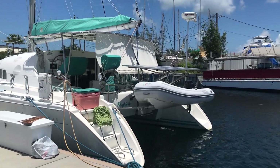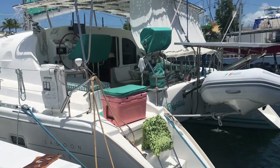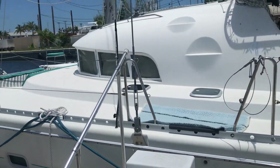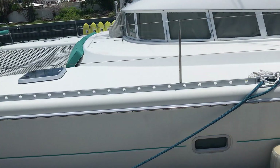Welcome to Brightside Catamaran on a beautiful Key West sunny day. This is the outside of our gorgeous home. Her name is Brightside. Brightside is the most beautiful catamaran in her class down here in the Florida Keys. She's in nearly perfect condition.